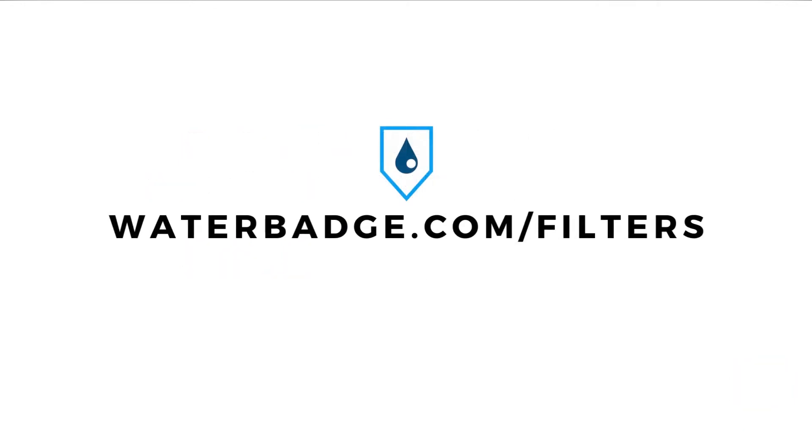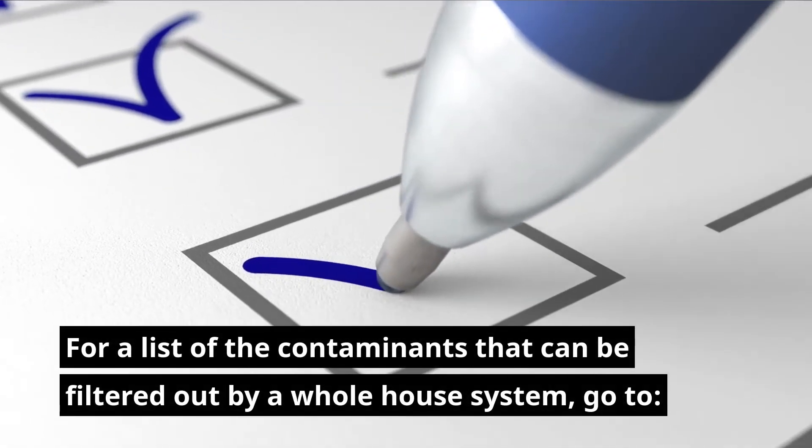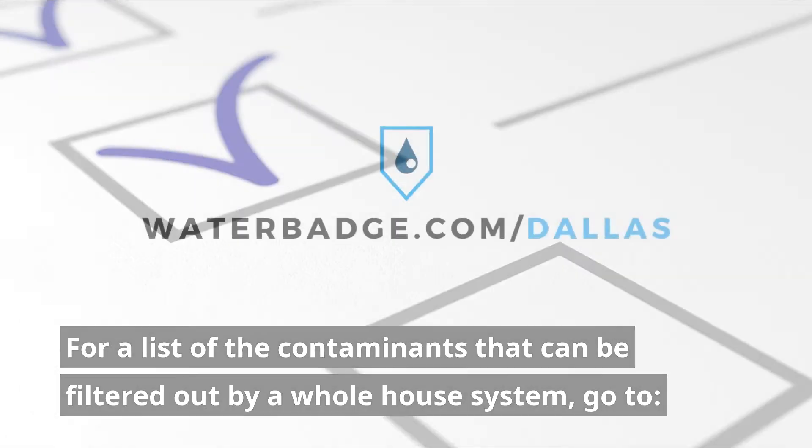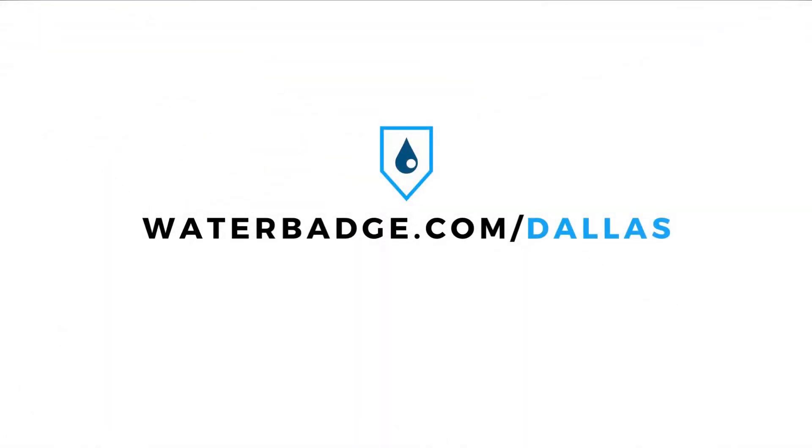Visit waterbadge.com/filters for filter recommendations. For a list of the contaminants that can be filtered out by our whole house system, go to waterbadge.com/dallas.